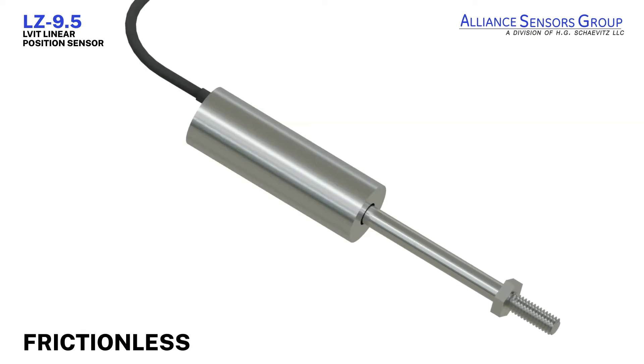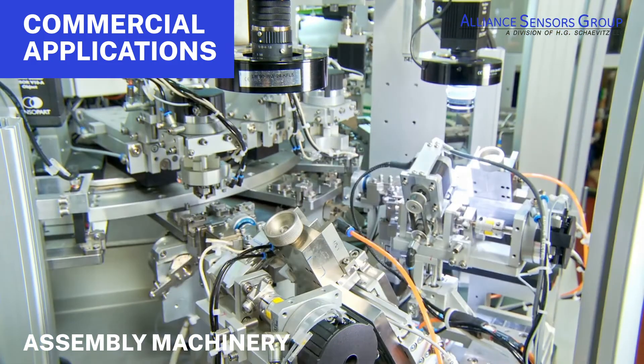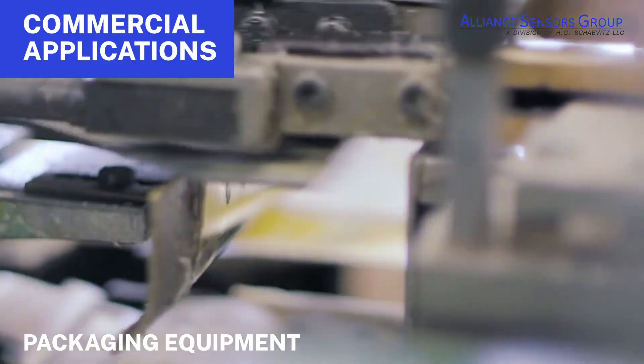LZ 9.5 LVITs are frictionless devices that are used in a wide range of commercial and industrial applications, including drones, automation systems, assembly machinery, and packaging equipment applications where a dependable compact position sensor is required.